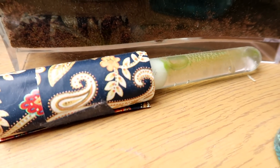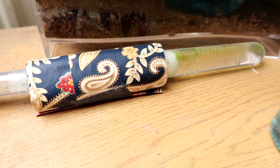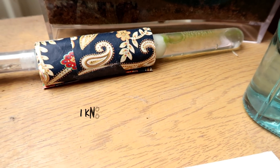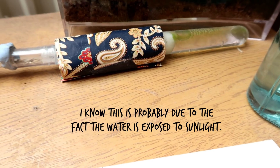One problem with this, as you may be able to see right here, there seems to be some algae growing in here. I swear if someone says they're dead after this, I'll give up. They finally moved just when I want to clean out the water section. But hopefully it's okay — it's going to have to be.